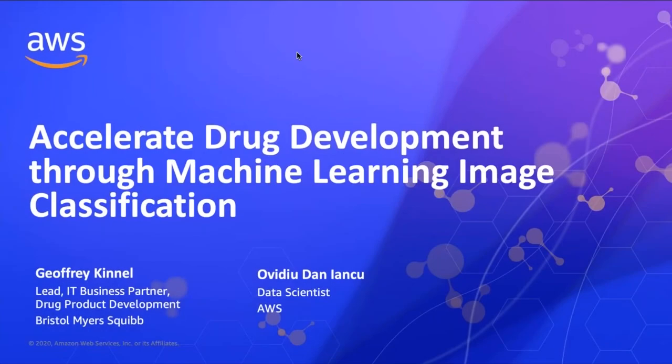Hi everyone and thank you for joining our webinar today. My name is Danny Anku and I'm an AWS data scientist. I will be presenting a joint project with Bristol-Myers Squibb about how to accelerate drug development through machine learning and image classification. My partner at BMS is Jeffrey Kinnell, the lead IT business partner for drug development. He will present the business challenges and benefits related to this project while I will focus more on the technical details.